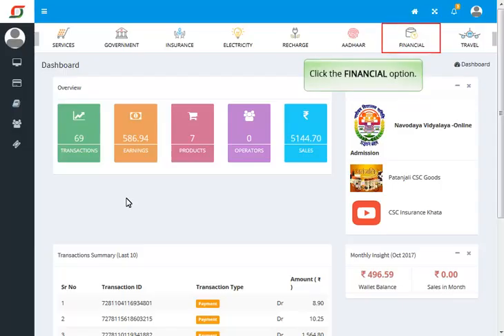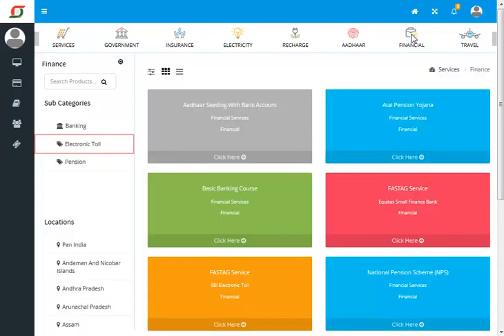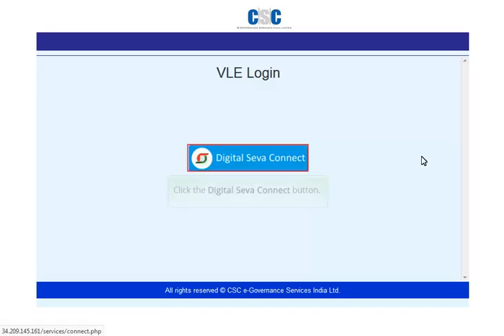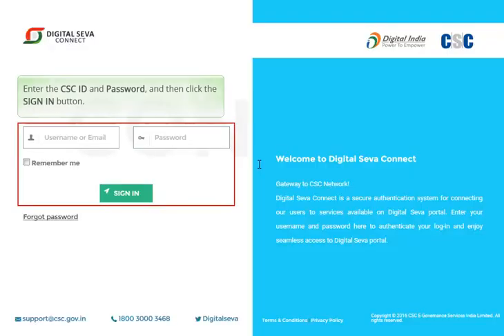Click the Financial option, then click the Electronic Toll subcategory. Select the FastTag Service SBI Electronic Toll financial option. Click the Digital Seva Connect button. Enter the CSC ID and password and then click the sign in button.